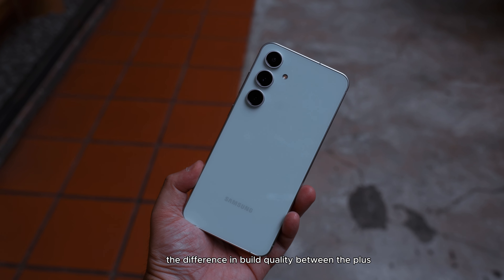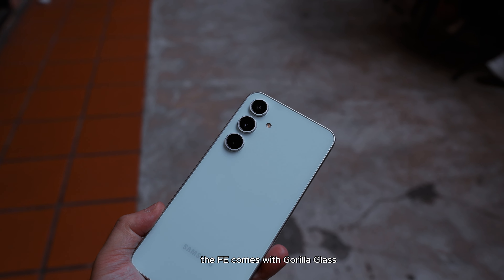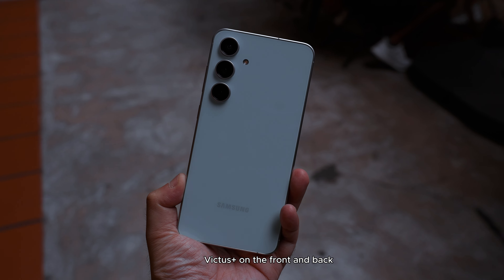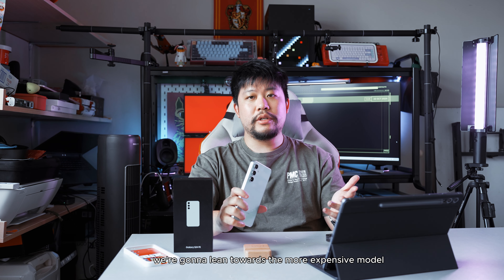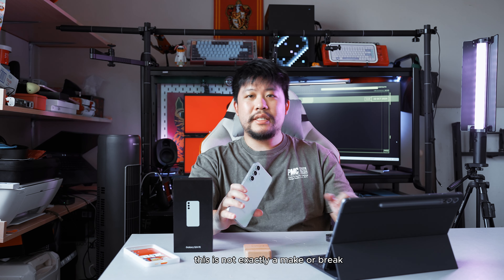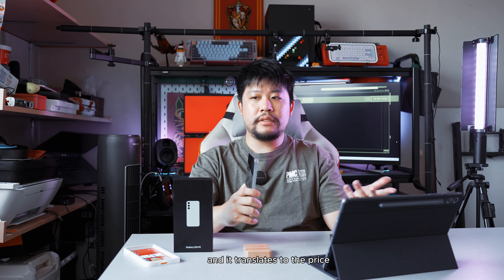The difference in build quality between the Plus and the FE are quite similar, but of course the Plus has the leg up. The FE comes with Gorilla Glass Victus Plus on the front and back, whereas the S24 Plus is Victus 2 front and back. In terms of durability we lean towards the more expensive model, but this is not exactly a make-or-break — it's still under the Corning umbrella, just one is stronger than the other, and that translates to the price.